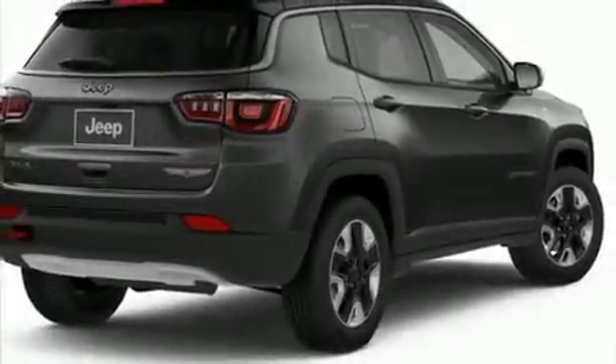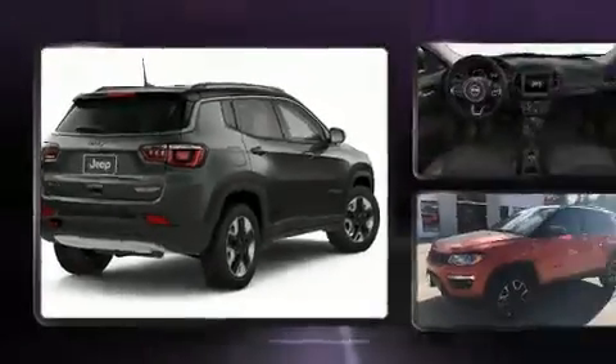Take command of the road in the 2018 Jeep Compass. Under the hood, you'll find a four-cylinder engine with more than 170 horsepower.